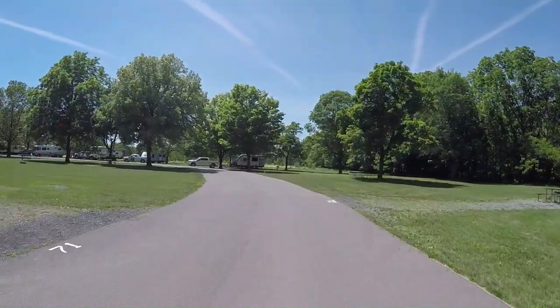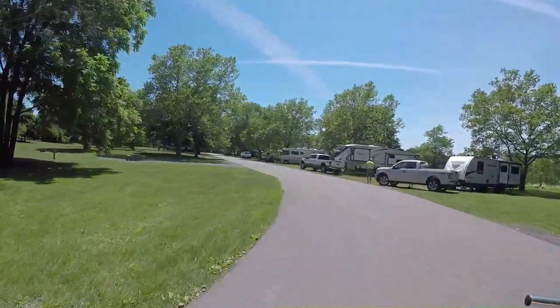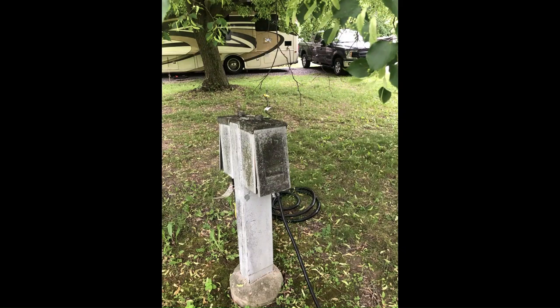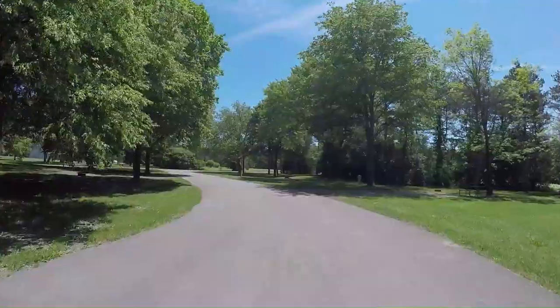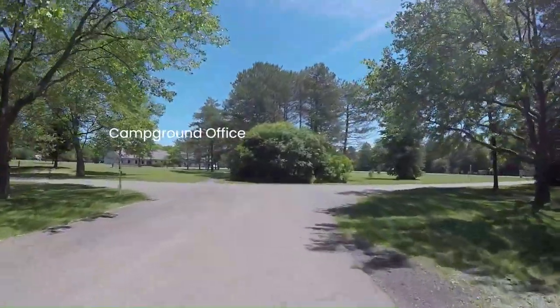RV sites are pretty big with a lot of grass. We noticed many pads on the sites are small, so people with big rigs need to be mindful with site selection. However, our 35-foot Class A fit well. Electric is interesting because two sites share each electric post, so extension cords are generally required for each hookup. There are water faucets located throughout the loops and we did see some people filling their freshwater tanks using long hoses.